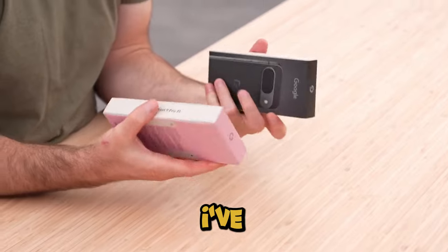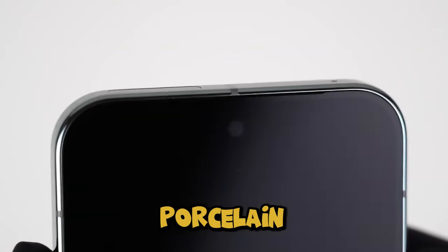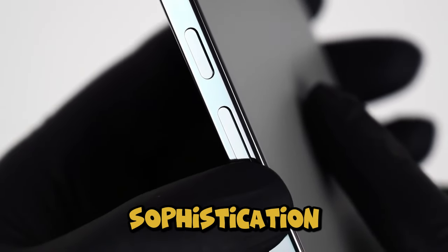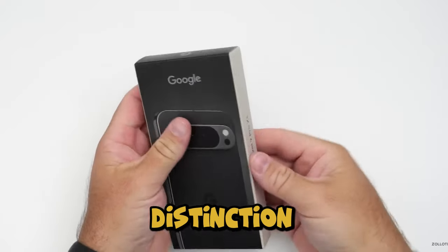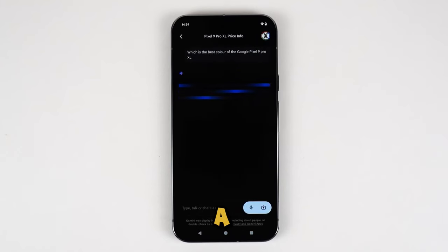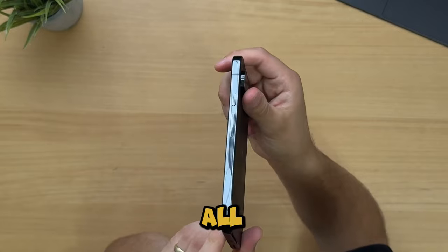Now let's talk colors. I've got the Pixel 9 and Pixel 9 Pro XL in this stunning porcelain color, a warm white that practically screams sophistication. Other colors include Obsidian, Hazel, and Rose Quartz for the Pro versions, and Wintergreen, Obsidian, and Peony for the Pixel 9. But here's where the real distinction lies: the Pixel 9 Pro XL has a frosted glass back, while the Pixel 9 is all glossy.